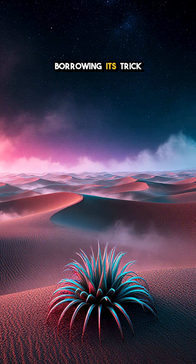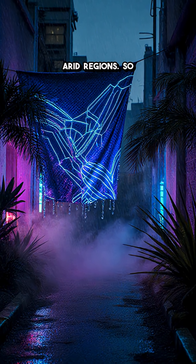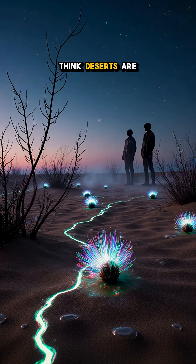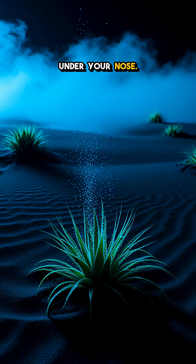Scientists are even borrowing its trick to design better water-catching fabrics for arid regions. So next time you think deserts are barren, think again — nature has a hidden faucet right under your nose.